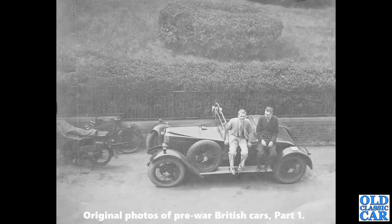A high-up view now of a fantastic old Vauxhall — a Vauxhall 14/40 LM. The 14/40 was built from 1922 to 1927; front brakes were introduced in 1926, and that car has front brakes — you can just see the drums there. So it's a 1926 or 1927 Vauxhall 14/40 LM.